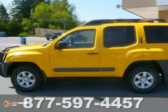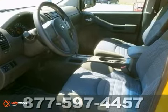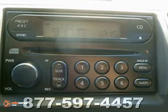Here's a 2005 Nissan Xterra. For 2005, the Xterra has been fully redesigned with a new platform, more powerful V6 engine, and an even more spacious interior.